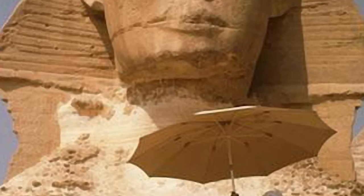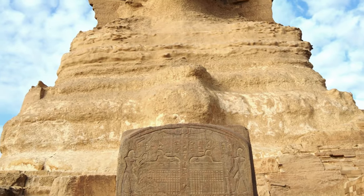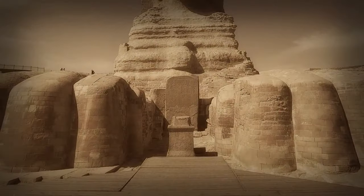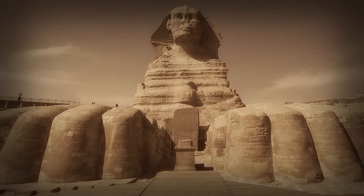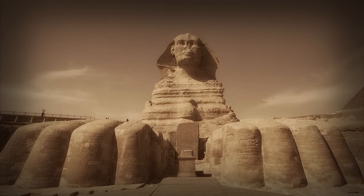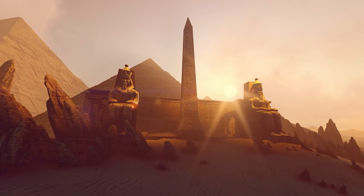Modern mainstream historians believe it to be about 4,500 years old, being created during the reign of the pharaoh Khafre, whose likeness it's believed to represent. But this is still under hot debate. The argument relates to inscriptions on a slab of limestone known as the Dream Stele of Thutmose, located between the paws, that talks of Khafre's rule and a dream prophecy. However, many suspect that the stele was erected much later than the construction of the Sphinx, with some alternative theories dating the monument's origin as far back as 12,000 years, long before the time of the Old Kingdom Egyptian dynasties.